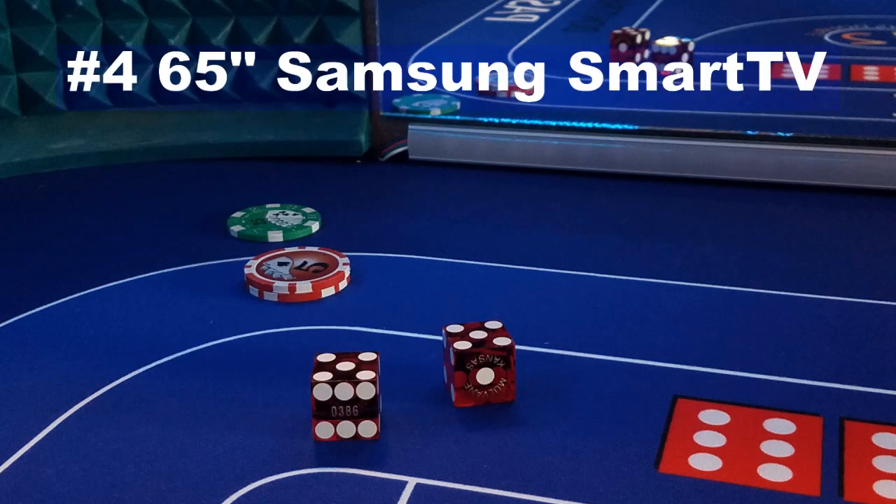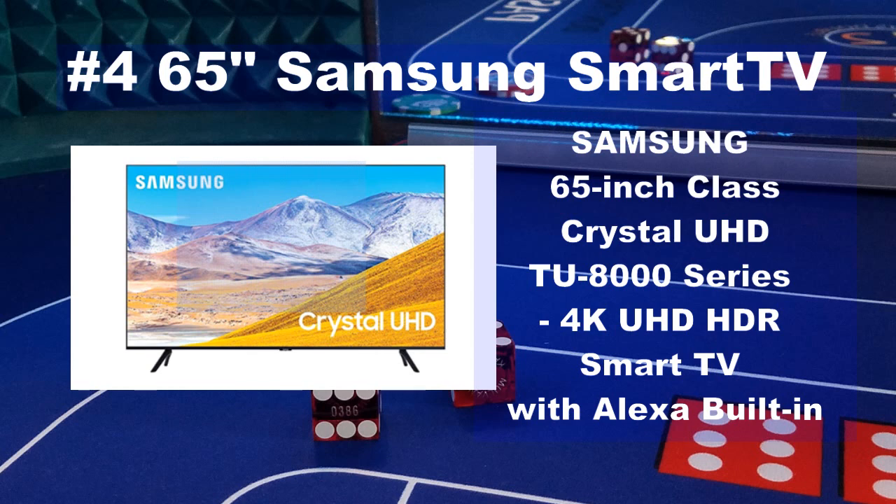The fourth top 2020 Christmas gift for the craps player is a 65-inch Samsung Smart TV. Once again, you don't have to be a craps lover to enjoy great television. The average American spends 4 hours a day watching TV — anything you do that much, you should invest in a quality product. This 65-inch Smart TV has Alexa built right in. Spruce up your living room or family room with a quality 65-inch television.